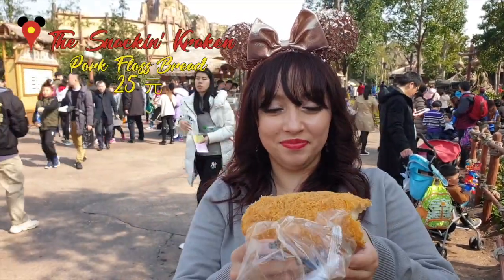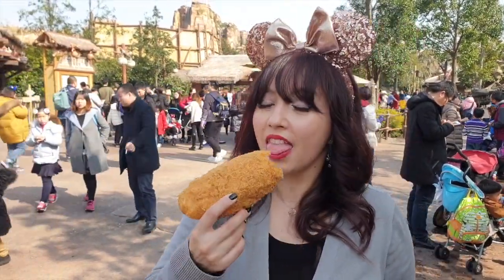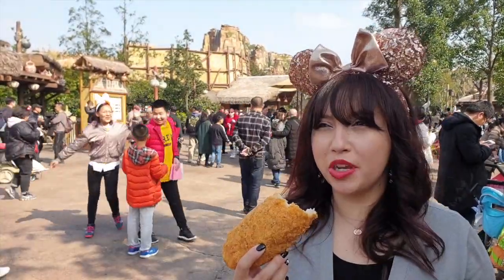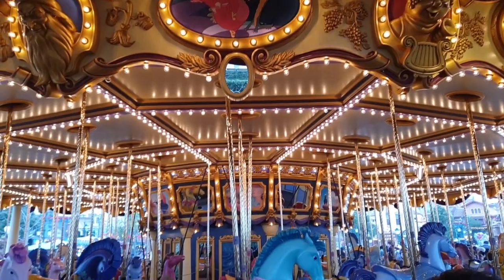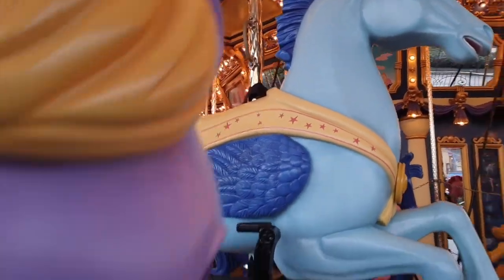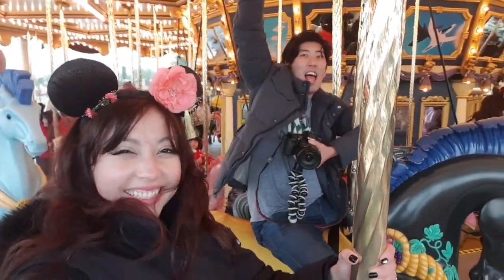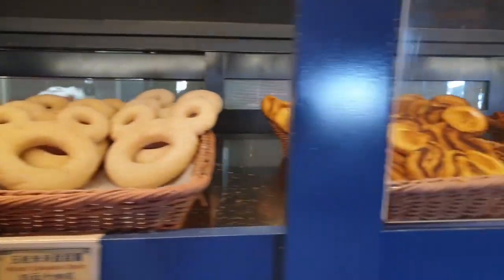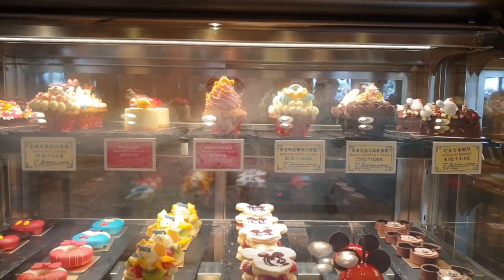This is a pork floss bun. It came in a very unattractive wrapper and it's cold for some reason. It tastes like cold pork with a sweet cream inside. I don't know how I feel about this — it's very odd.